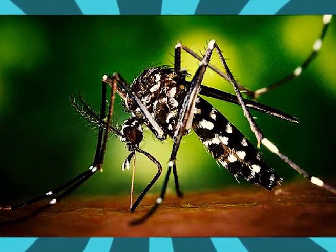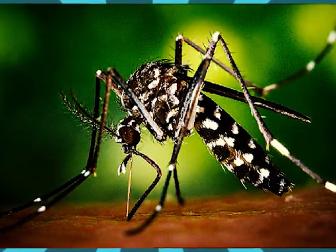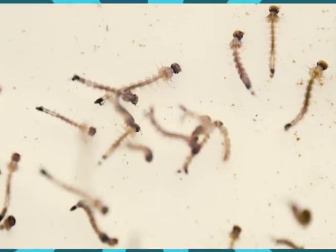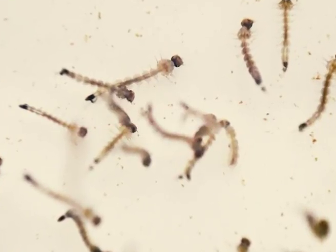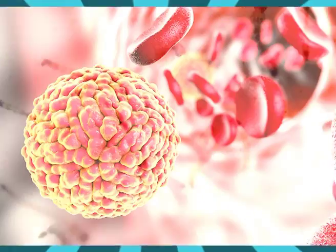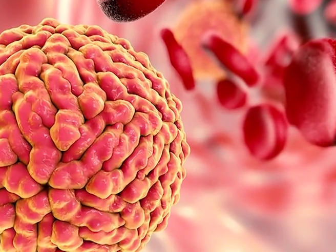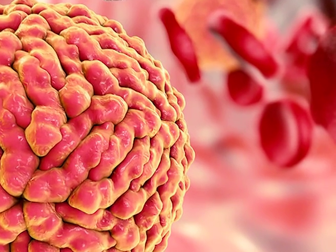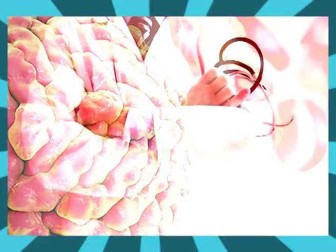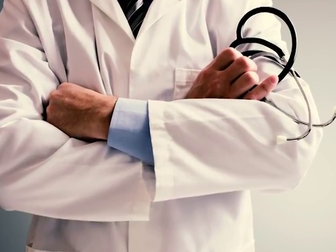Zika is an emerging mosquito-borne virus spread through Aedes species mosquito bites. The virus was first identified in humans in 1952 in the United Republic of Tanzania and Uganda. At present, Zika virus disease outbreaks have been recorded in Africa, the Pacific, Asia, and the Americas. This video will discuss the major symptoms and prevention of Zika virus.